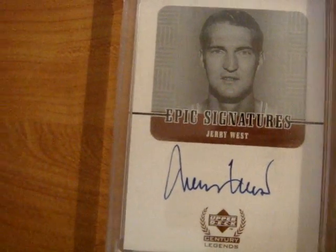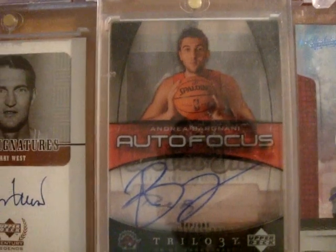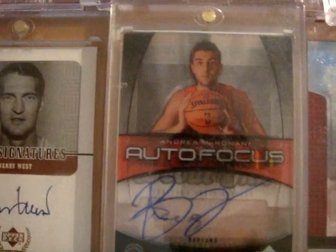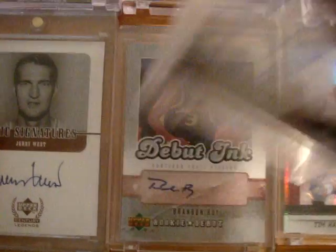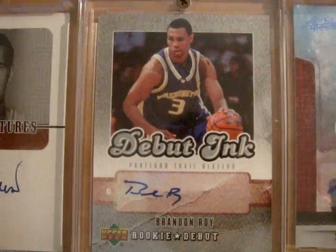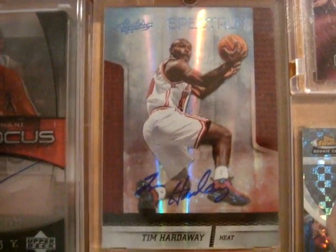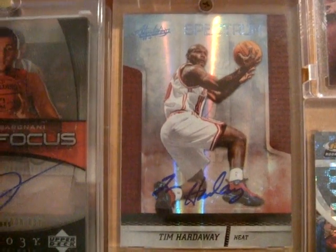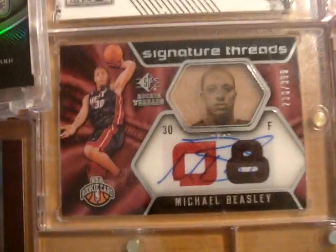Next up is a sweet Jerry West old school Epic Signatures on-card autograph. Next up is an Andrea Bargnani Autofocus rookie on-glass autograph, and that also comes with a Brandon Roy rookie autograph from Rookie Debut. Next up is a Tim Hardaway from Absolute Spectrum autograph card numbered 21 out of 25.